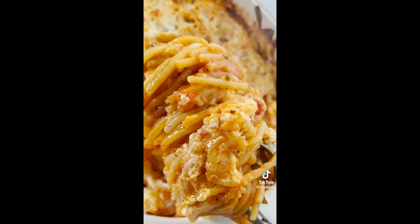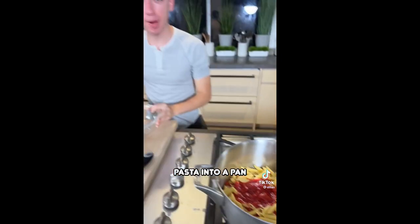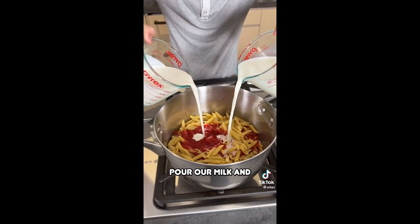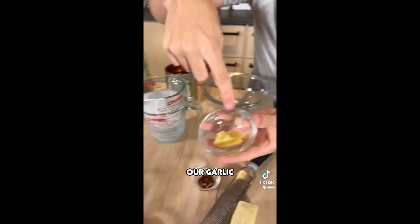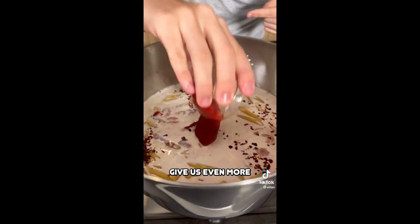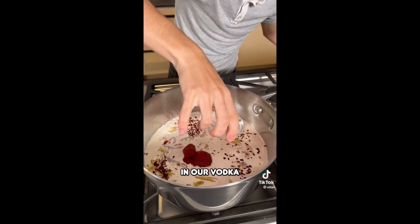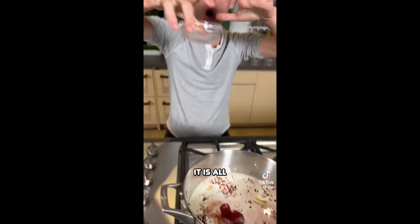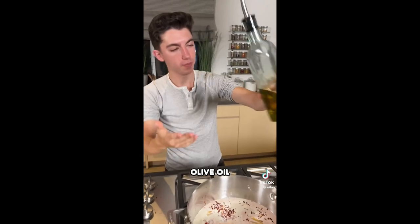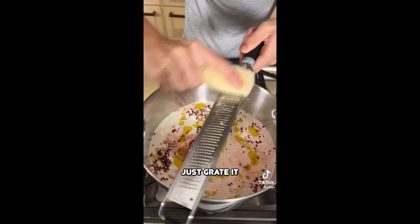Today I'm making penne alla vodka in one pan. We're pouring tomato puree and pasta directly into a pan — no boiling water, none of that. Pour in your milk and heavy cream, add in your garlic, then red chili flakes. Over here we have our tomato paste — this is going to give us even more deep tomatoey flavor. Penne alla vodka is called penne alla vodka for a reason — we're going to add in our vodka. Don't worry, there will be no alcohol when this is done; it all cooks out.